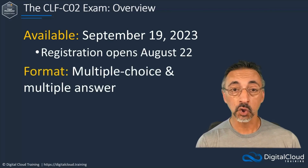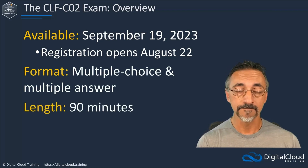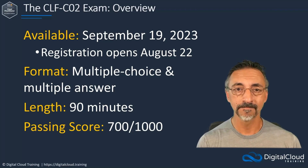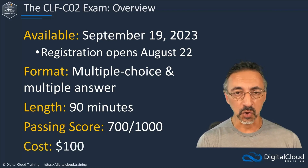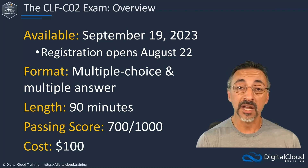All questions will be multiple choice or multiple response, and you will have 90 minutes to complete the exam. The passing score is 700 out of a possible 1,000 points. With a $100 US dollar price tag, the Certified Cloud Practitioner is the least expensive of all the AWS exams, but passing it will still earn you a voucher for half off the price of any other AWS exam.